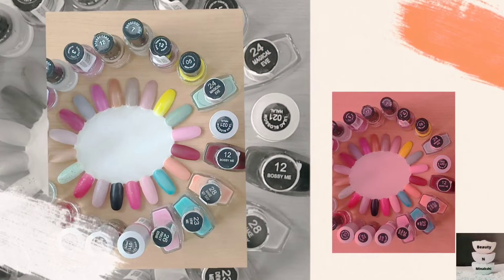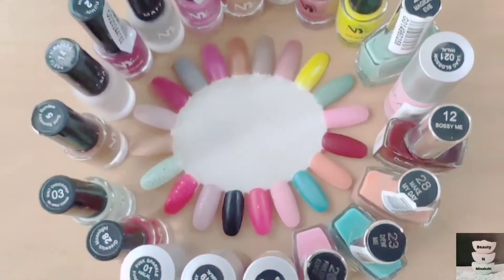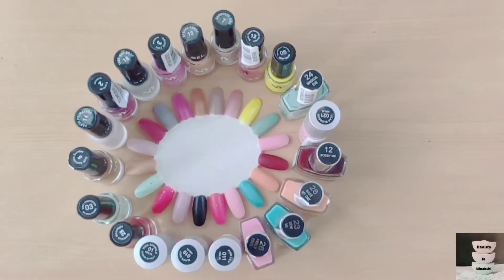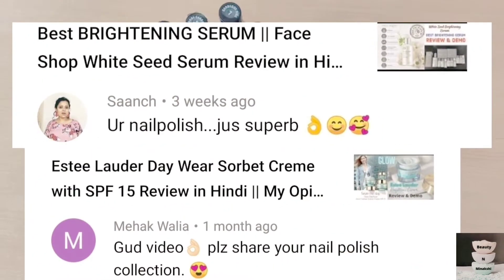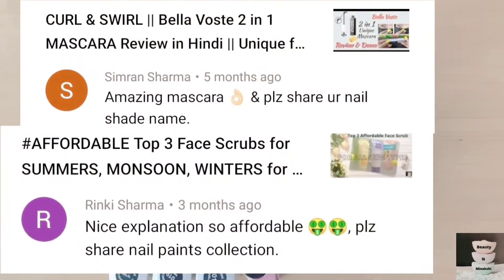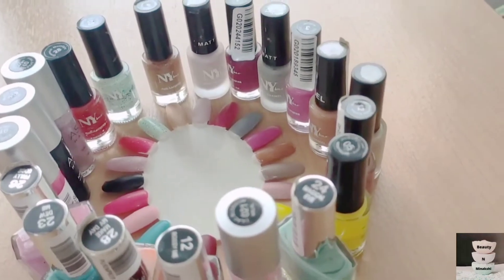Welcome and welcome back to my channel Beauty and Minakshi. Today I am showing you affordable 20 nail prints which are my favorite nail prints. I had a lot of requests to please show my nail print collection, so I have made this video and this is a demanded video.